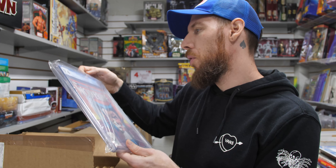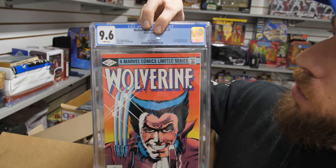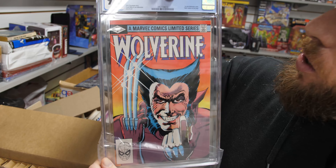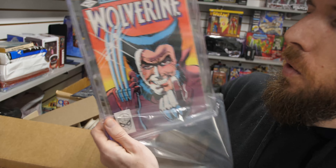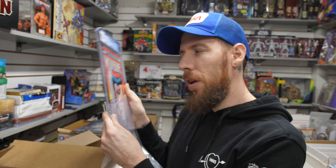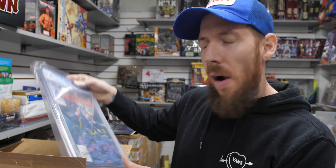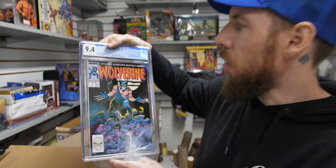Here's a book a lot of people are going to be familiar with right off the bat — Wolverine 1, limited series. 9.6 white pages. Awesome Frank Miller cover, Chris Claremont story. This is arguably the book that started defining Wolverine's personality as we know it today — kind of a bad boy. The cover has been swiped to death, but for good reason. It's a classic cover.